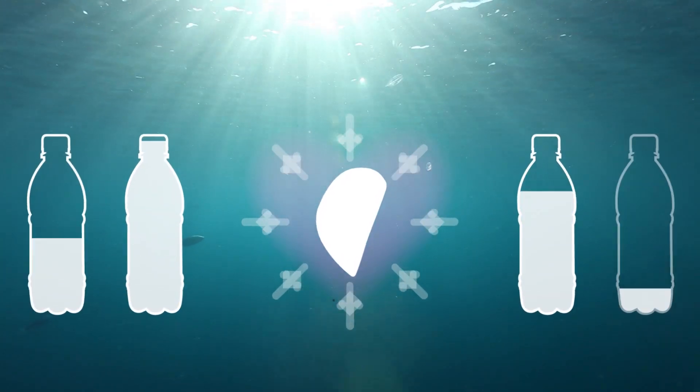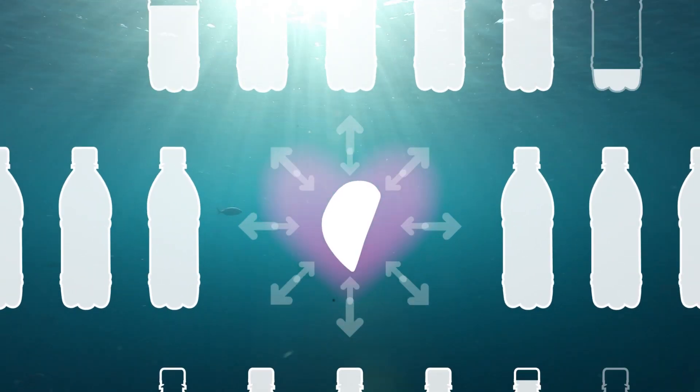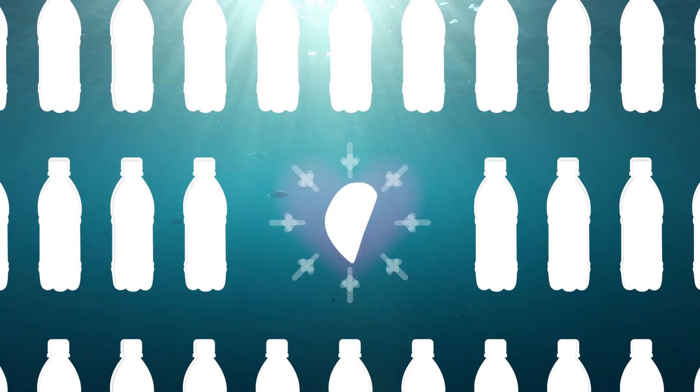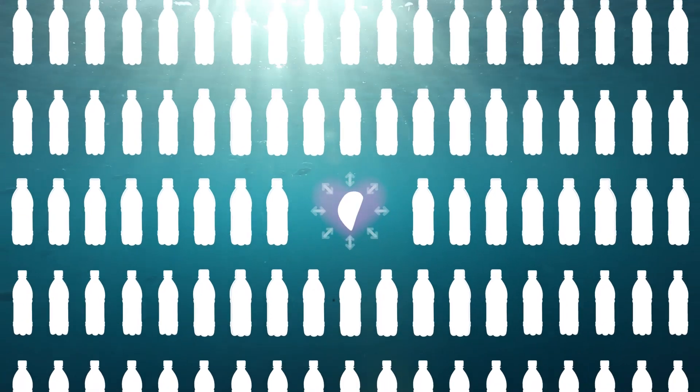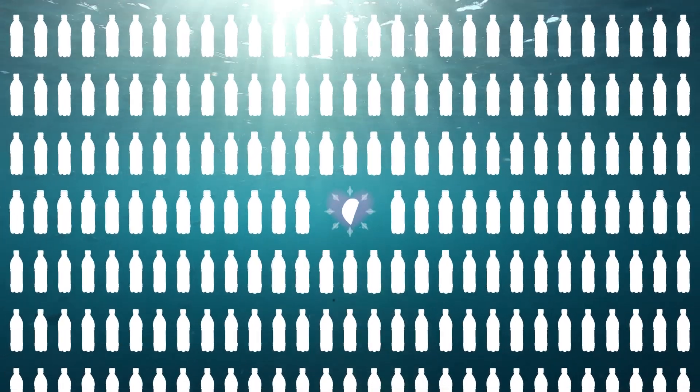So, if a single mussel can filter up to 350 litres of seawater daily, you might think that the Hauraki Gulf must have the clearest water in the world. Well, it doesn't.